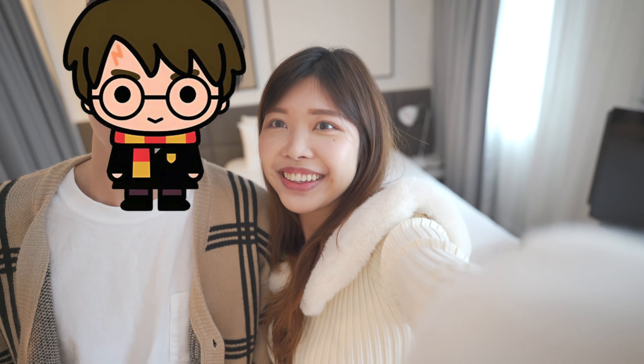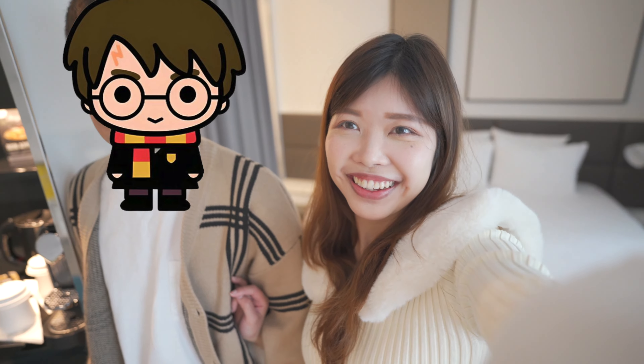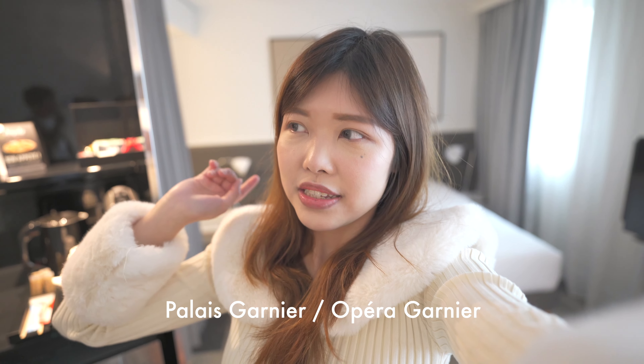Hi everyone! We are in Paris! We are going to head out now because we are in a rush, so I will give you guys a hotel room tour after I come back tonight. We are going to the Opéra Garnier, which is the Opera House of Paris. Let's go!